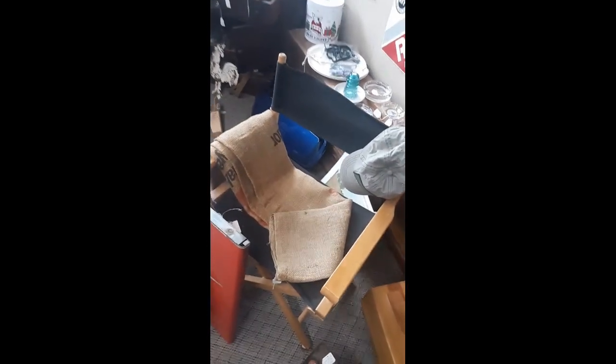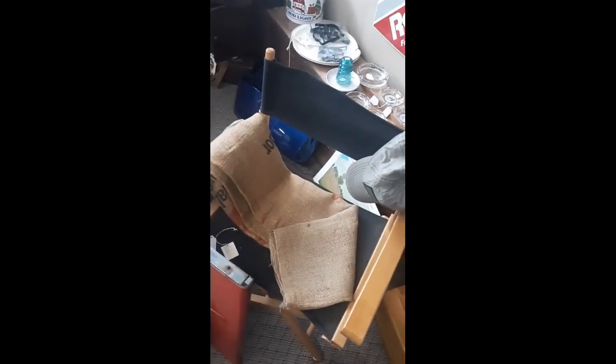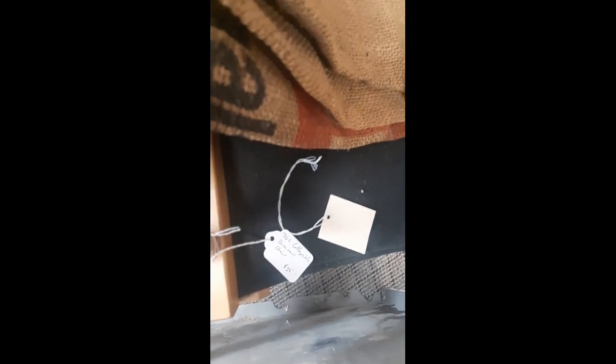If you're getting into early camp craft, you might see these director chairs and pass them up thinking they're more modern — 1950s or later. But honestly, director chairs were a design that was very popular in the early 1900s. This one is actually not a bad deal at $35.